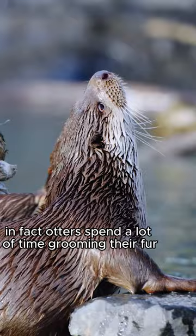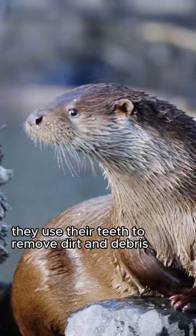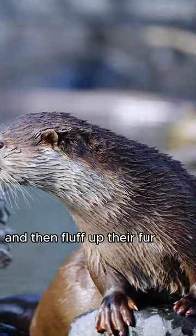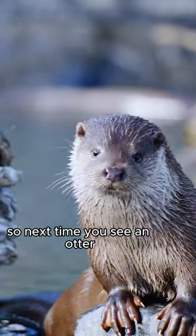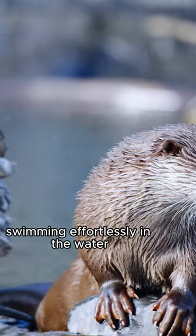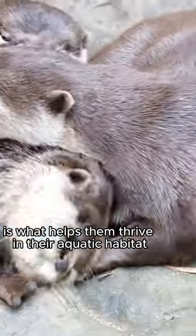In fact, otters spend a lot of time grooming their fur to keep it clean and waterproof. They use their teeth to remove dirt and debris, and then fluff up their fur to maintain its insulating properties. So next time you see an otter swimming effortlessly in the water, remember that their thick coat is what helps them thrive in their aquatic habitat.